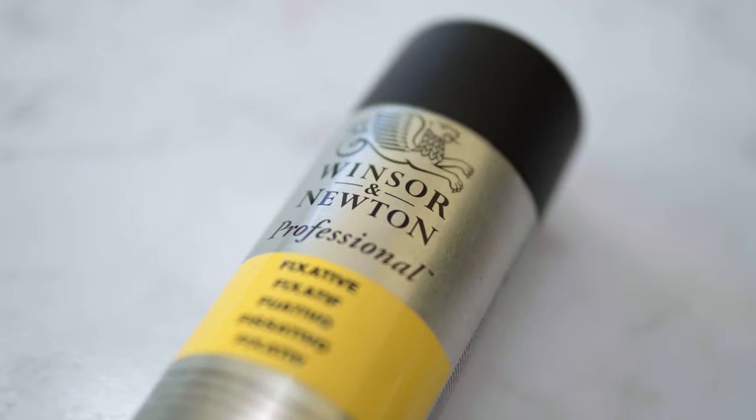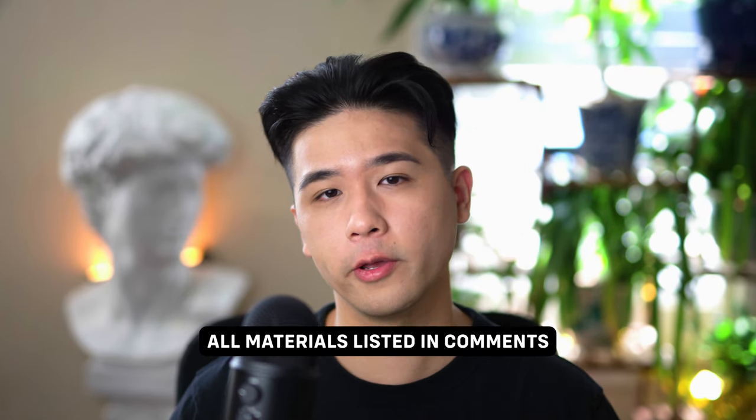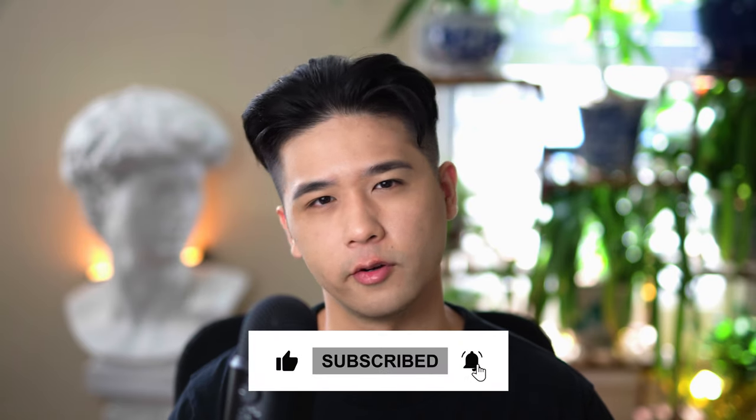The last tool I use is fixatives. Be careful which brand you're using — fixative is usually the last step to completing a finished drawing, and some lower quality fixatives might even damage your artwork and make it yellow. So there you go, that's all the tools I've been using for 2023. I hope you found this video interesting and it helped you discover some tools you might not have known about. If I forgot to mention something or if you have any questions, let me know in the comments. See you guys in the next video.